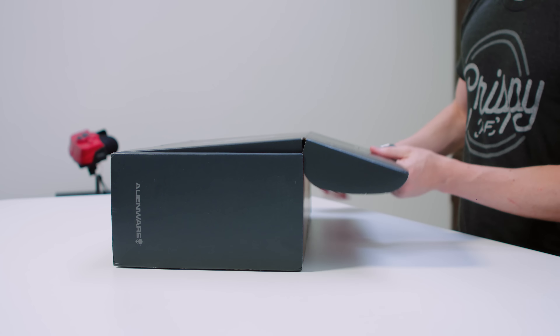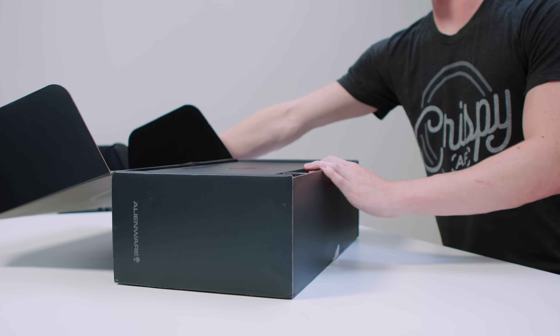Hey guys, this is Austin. Is a tiny gaming PC worth it? So this is the Alienware Alpha R2. And if you remember, the original Alpha was actually one of the first Steam Machines.